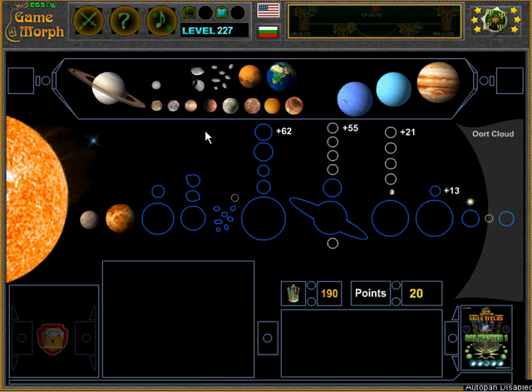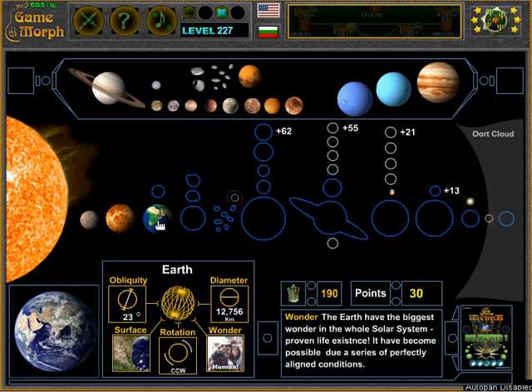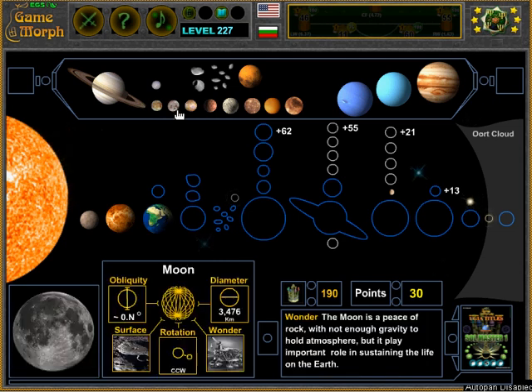The next planet is Earth. There it is — the third planet, our home planet. Its distance from the Sun is not very hot and not very cold. The available water and the iron core magnetic field make it a perfect place for carbon-based life forms to thrive. The Earth also has one natural satellite — the Moon.